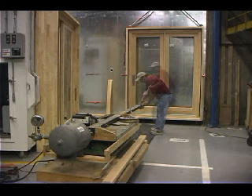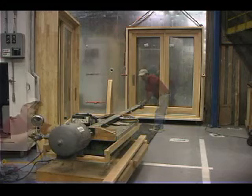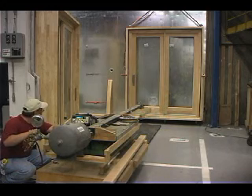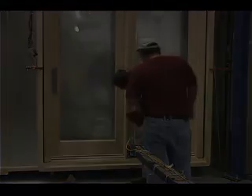We have a cannon that will shoot both the 4-foot 2x4, which is required for IZ2 product, and the 8-foot 2x4, which is required for IZ3 and IZ4 product.